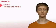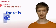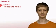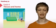In this unit you will learn how to describe your home using there is and there are. You'll also learn to say where things are using the same structure and prepositions of place.